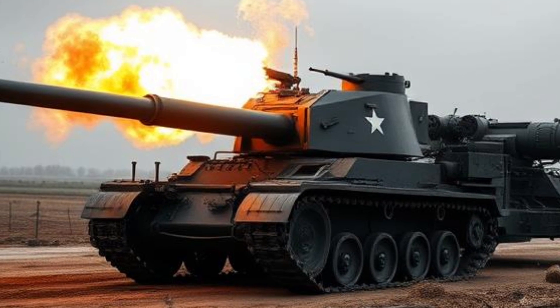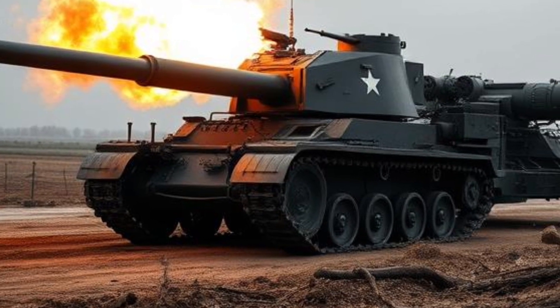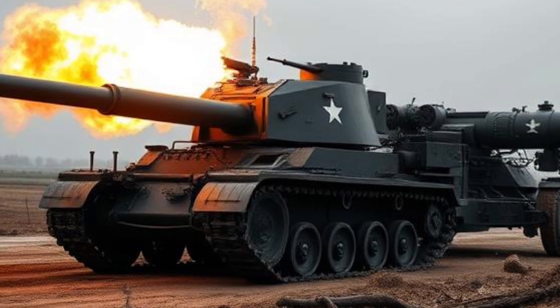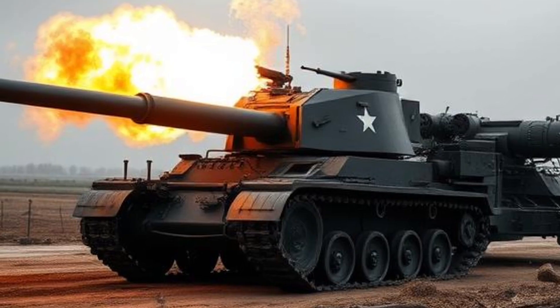The braking system has been upgraded for better stopping power, ensuring safety even when carrying heavy loads. Additionally, Toyota has introduced an advanced noise reduction system in the cabin, minimizing road noise and vibrations for a quieter and more comfortable ride.